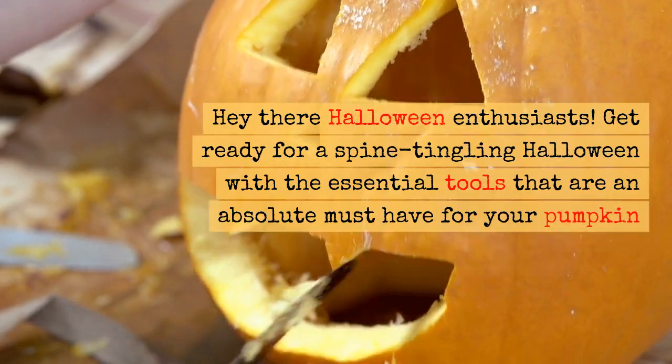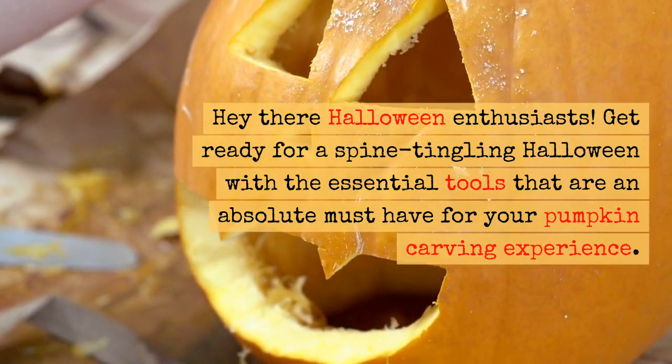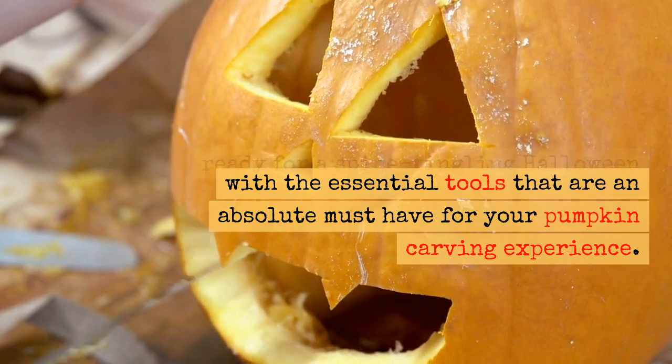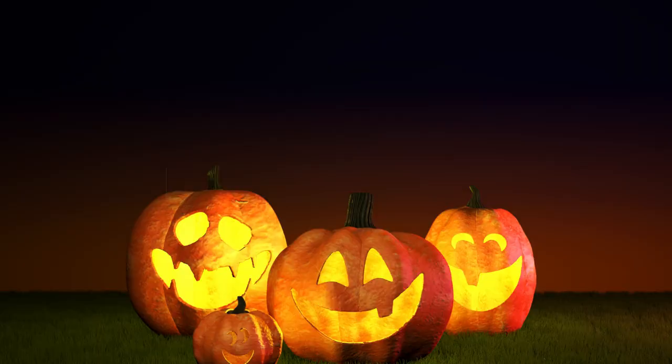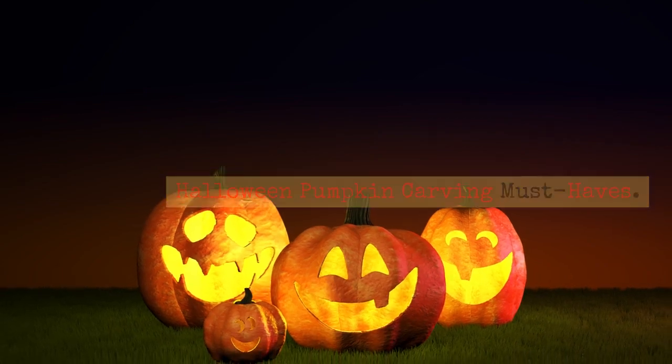Hey there Halloween enthusiasts! Get ready for a spine-tingling Halloween with the essential tools that are an absolute must-have for your pumpkin carving experience. Halloween Pumpkin Carving Must Haves.